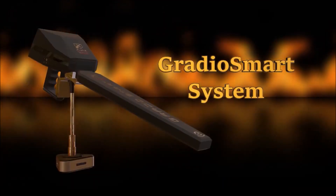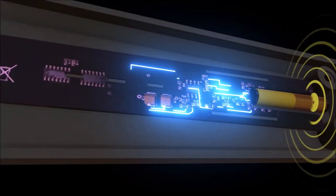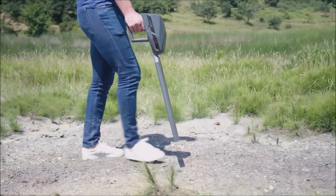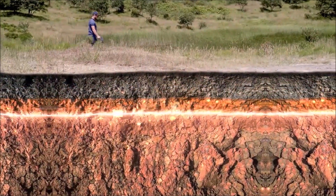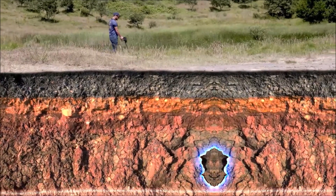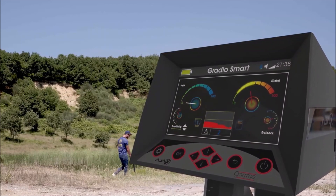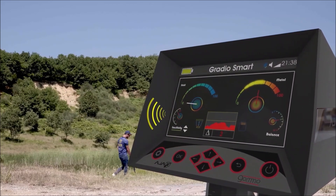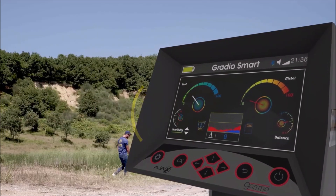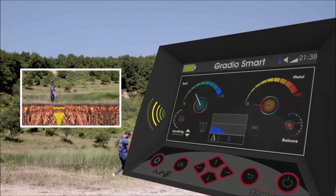The third and final system is the Gradio Smart System, which works by Gradiometer Sensors — one of the most accurate and effective detection systems for metals. The Gradio Smart System detects minerals and voids, alerting to their presence by releasing interactive sounds as it passes over them. The screen has two indicators: the first in red, which activates with sound only over metal, and the other in blue, which reacts only when passing over a void or cavity.